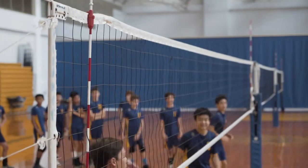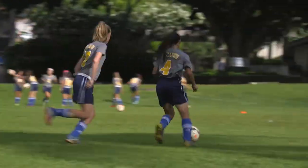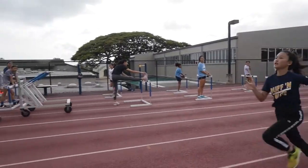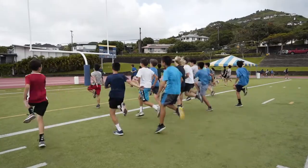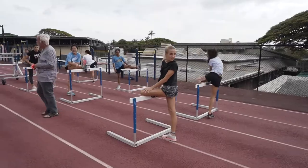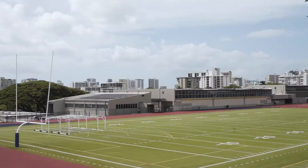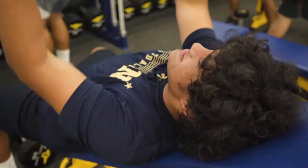Middle school is also the first time students can compete in Punahou's athletics program. Starting in the seventh grade, there are 18 different competitive sports teams that utilize Punahou's athletic facilities, which include three main fields, gymnasiums, the pool, the track, tennis courts, and weight training facilities.